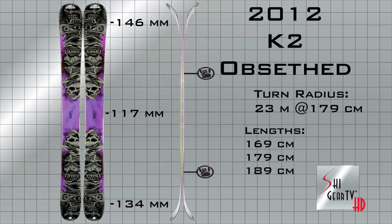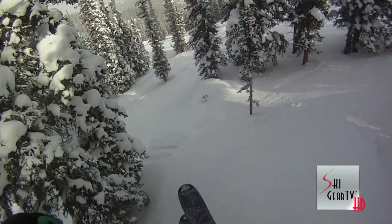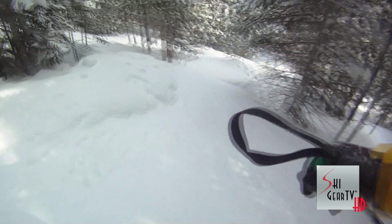It skied almost identical to last year, except for one thing — it's going to be even better in the powder. It is an awesome ski. It was fairly stable over even some of the jumps and hard-packed terrain, and we even got some nice tight trees in it as well.